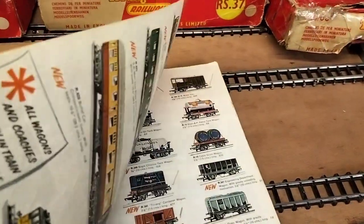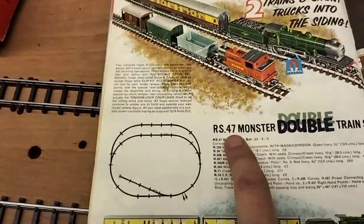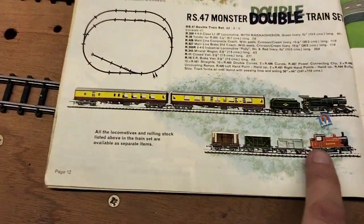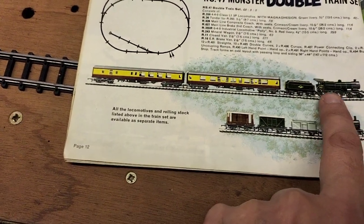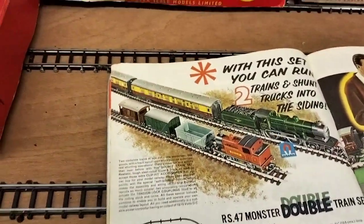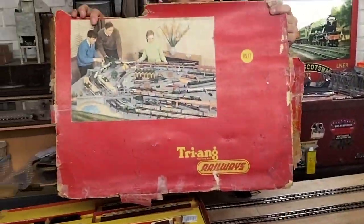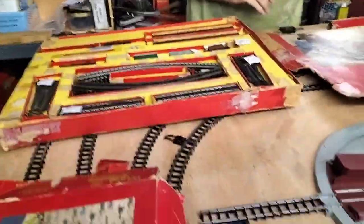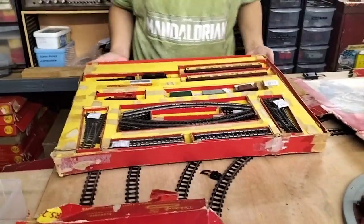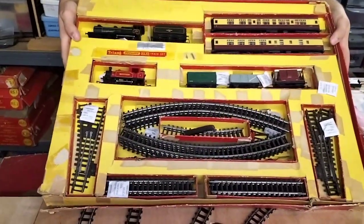In the 63 catalogue we've got RS 47, the monster double train set. It comes with a Poly and I think an L1 class locomotive. The box is in a really, really sorry state, but we've got the technology — lift it up so people can see. There you go, RS 47.